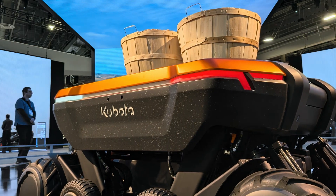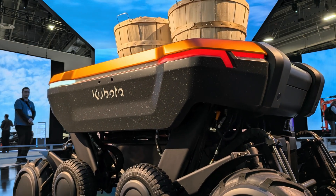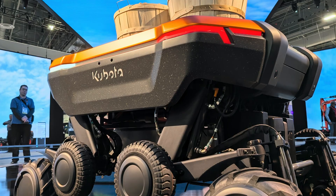Hello, and welcome, as we are about to give a live demonstration of Kubota's innovative, four-wheeled, multifunctional KATR robot, winner of this year's CES Best of Innovation Award.